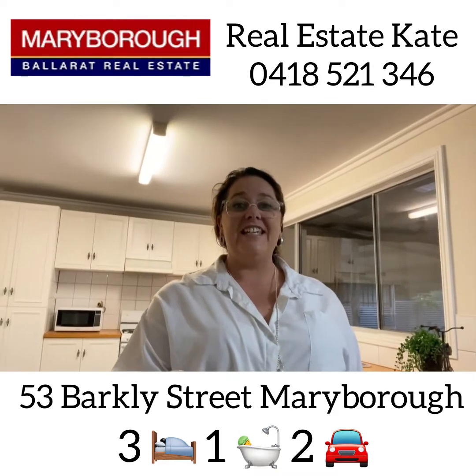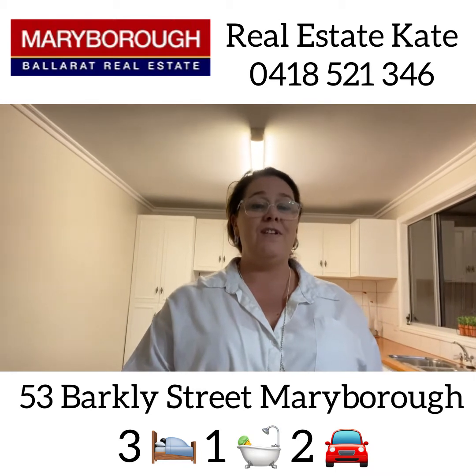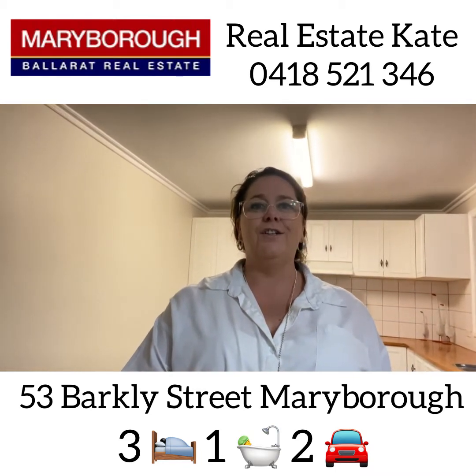As you can see here the kitchen is expansive — it's got plenty of space for kitchen, dining and maybe even another little living area. It's got a gas log fire and lots of storage.